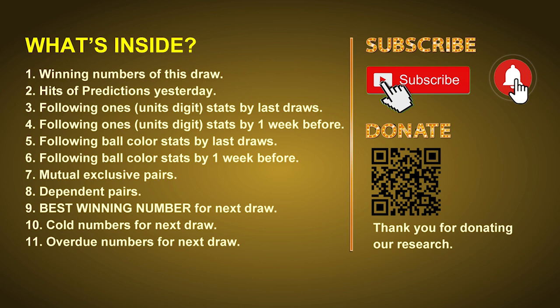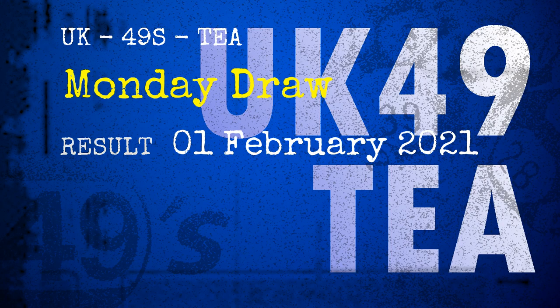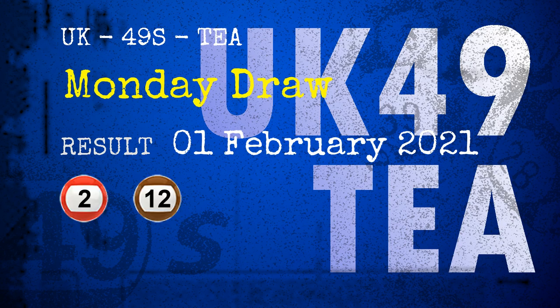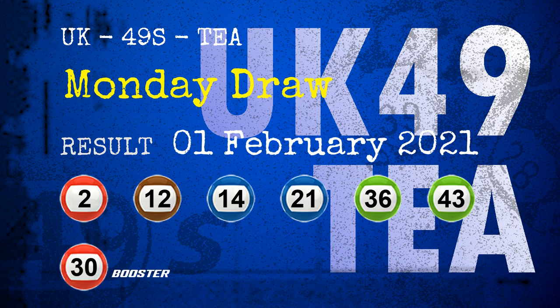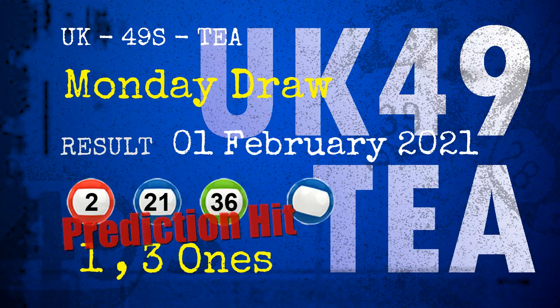After that, we will give you some tips on mutual exclusive pairs, dependent pairs, cold numbers, and overdue numbers for the next draw. The winning numbers of Monday, February 1st, 2021 are 02, 12, 14, 21, 36, 43, and the booster number is 30. Congratulations for friends who bet on 1-ones, 3-ones, number 02, number 21, number 36, and blue balls.